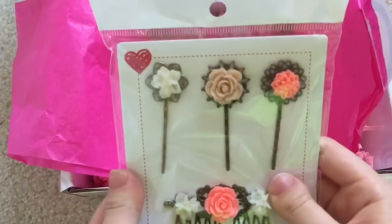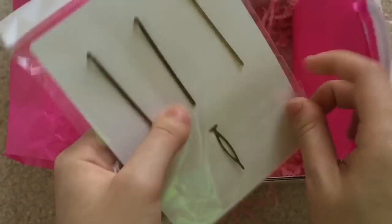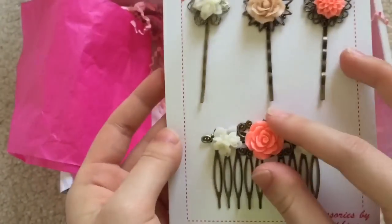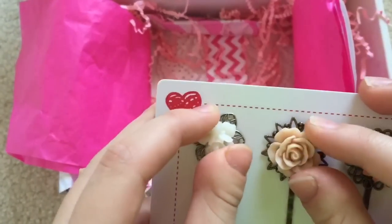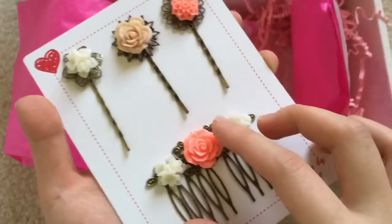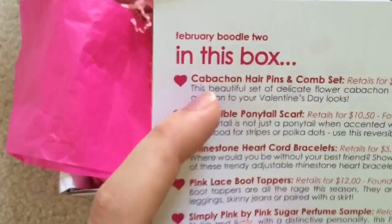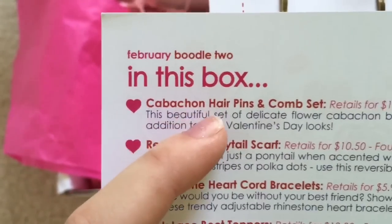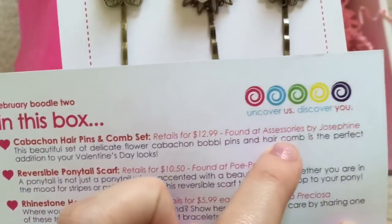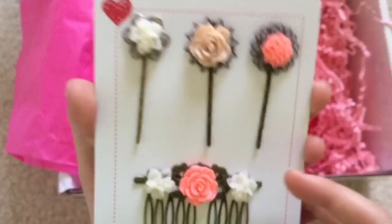There's this right here — these are really cute. These are like little bobby pins with really pretty flowers on them. I really like these. And then this is like a hairpin or something. It says Kabatian hairpins and comb set, and it retails for $12.99. This is really cute — I really like all the flowers.